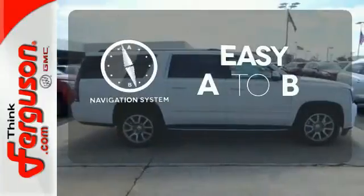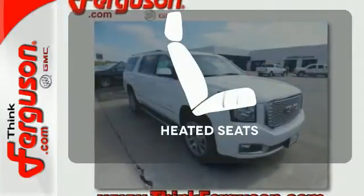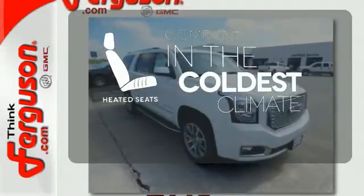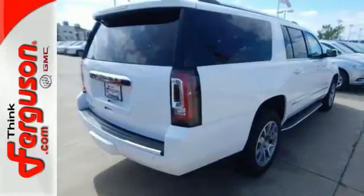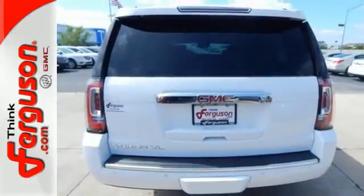Feel confident getting from point A to point B with a navigation system. The heated seats keep you comfortable no matter how cold it is. Stylish confidence and superior capabilities — come take this Yukon Denali out for a test drive today.